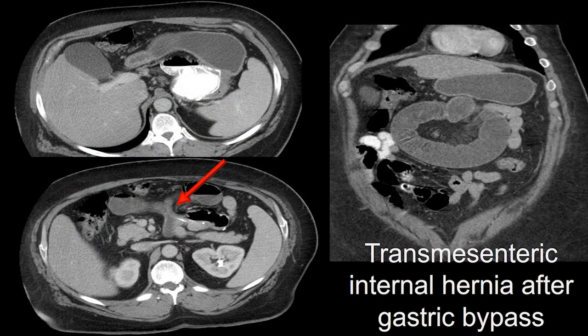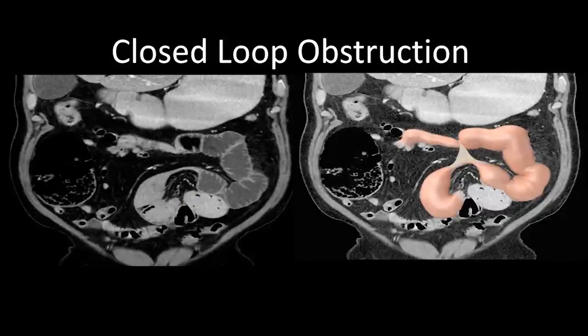Here's a patient who had gastric bypass and has a transmesenteric internal hernia after gastric bypass. There are lots of surgical variations in gastric bypass procedures — they are often associated with the creation of a rent in the omentum or the mesentery, and through those rents, loops of bowel can herniate. The red arrow shows that loop of bowel going through the rent in the mesentery, giving rise to this internal hernia. It looks like that loop of bowel has some ischemia associated with it.